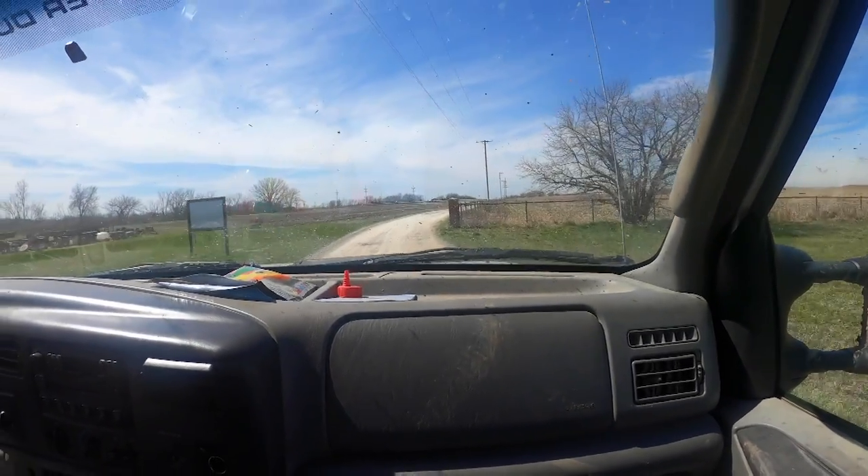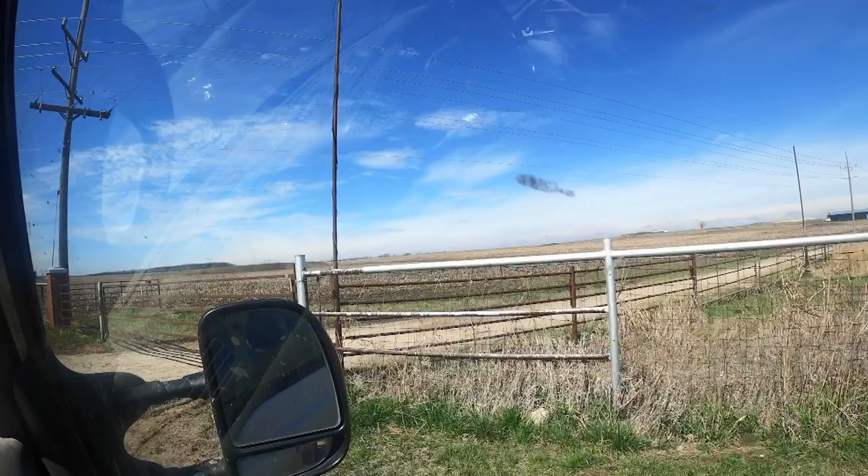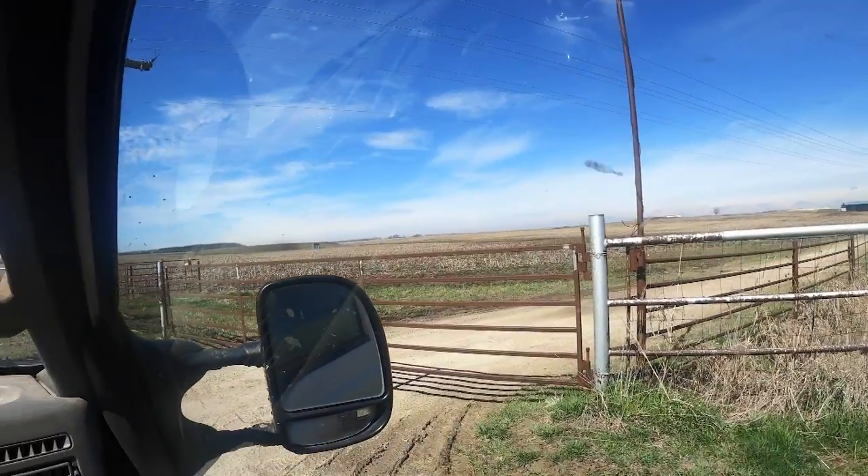We're on our way to feed the cows. We do this every day in the spring. This is my husband Hyatt. And I don't have to get the gate today because I'm filming.